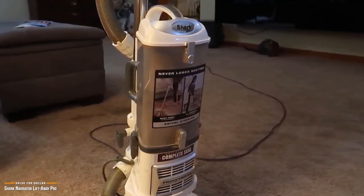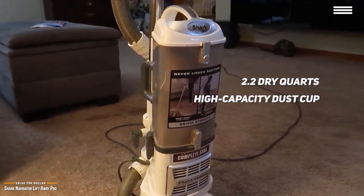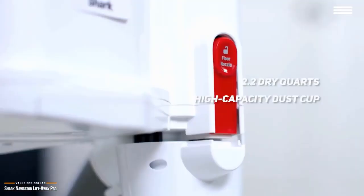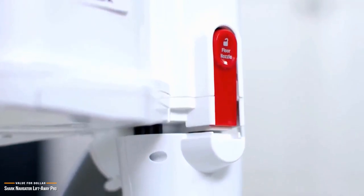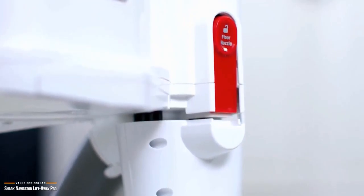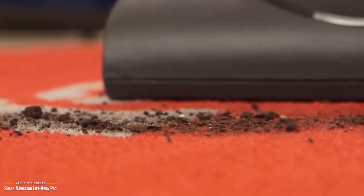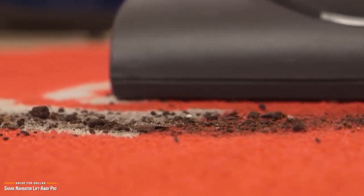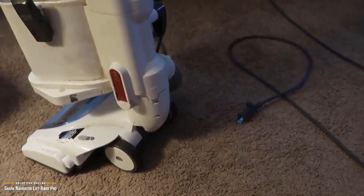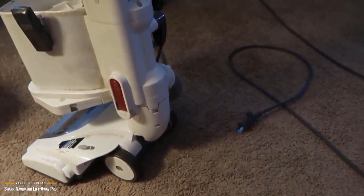Another major advantage is its impressive 2.2-quart high-capacity dust cup, meaning you won't have to empty the vacuum as frequently. The Shark Navigator strikes a great balance of versatility, features, and price. Though it may lack the power of more expensive models like the Miele Complete C3 Calima coming up later, it still delivers more than decent suction. For those looking for value, this vacuum is an excellent choice and will get the job done.